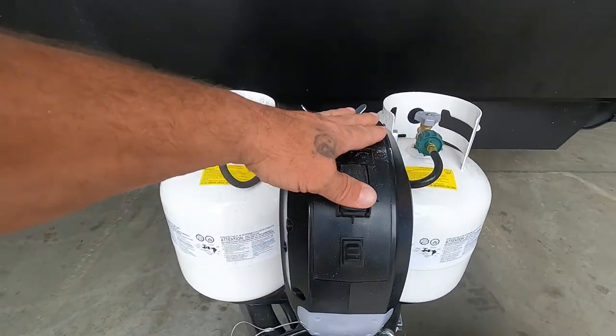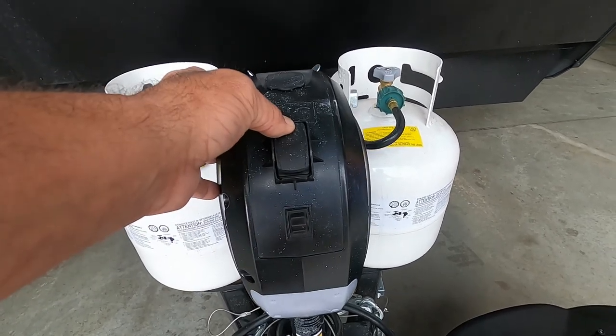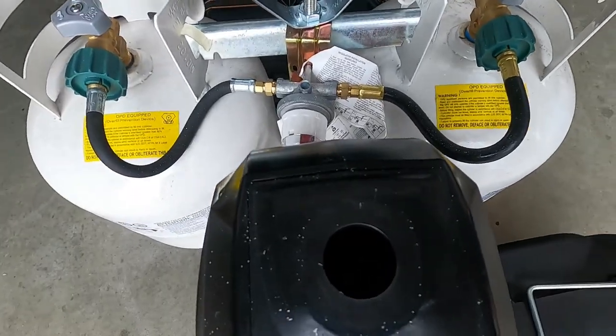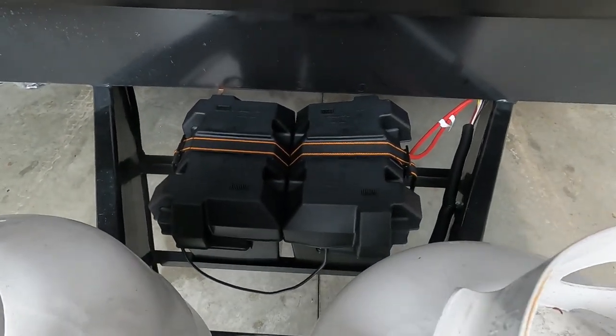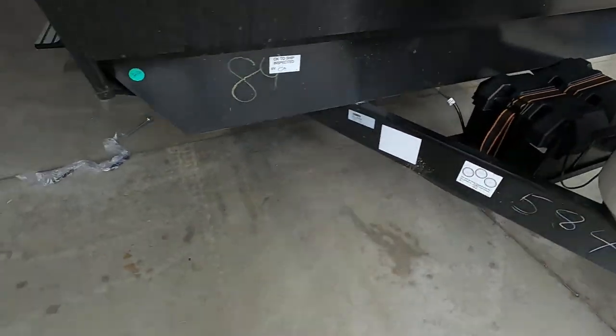Once you arrive, the first thing you do before you unhook your hitch is level your unit. There's a power tongue jack here with a night docking light — simply raise or lower the unit to level. Underneath this rubber stopper is a manual override hand crank in case you lose power. When you arrive, check your battery posts to make sure those haven't come loose coming down the road.